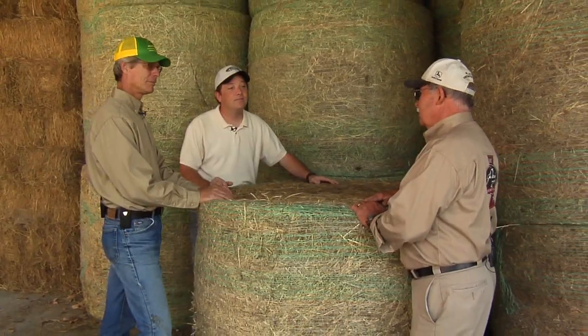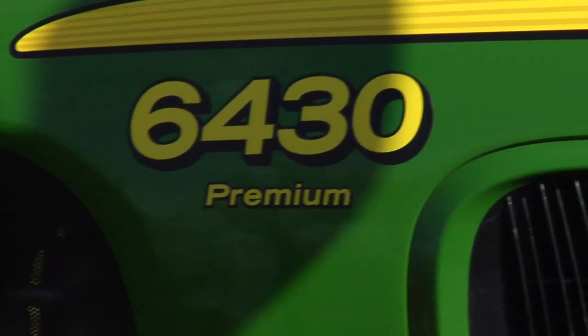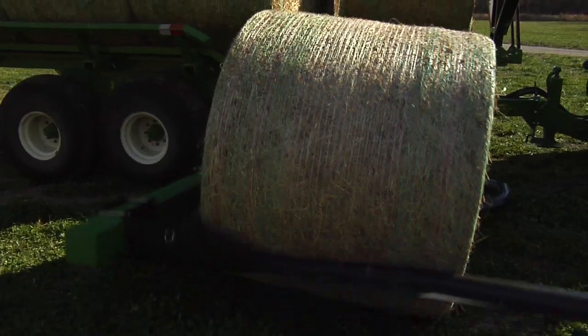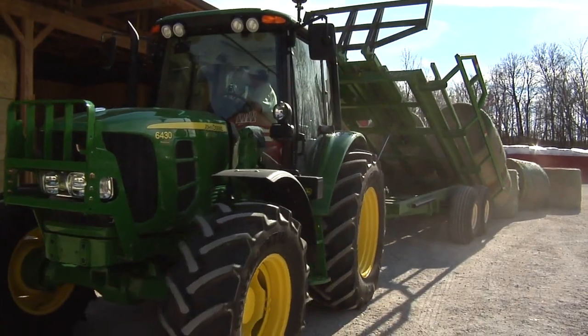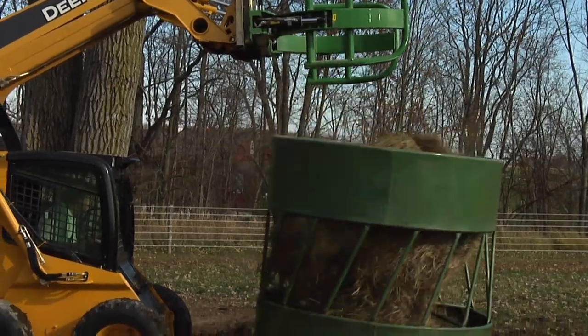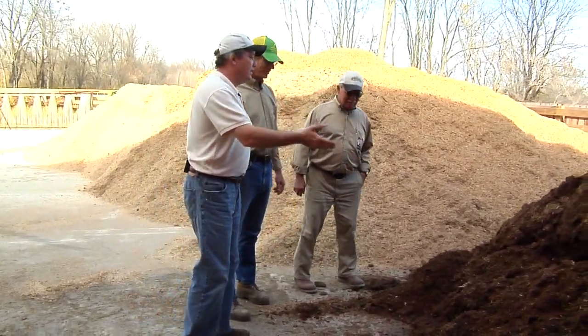Hay is big in any cattle operation, but it's huge in the Wagyu business. We've got mostly grass hay and we probably feed between 800,000 pounds of grain and hay. They use their 6430 and attachments to plant, rake, bale, and bring the hay in from the fields. Then they stack it, store it, and feed it. And even though the breed's a bit different, the result is the same when the cattle chow down on that hay. Hay plus cattle equals this.